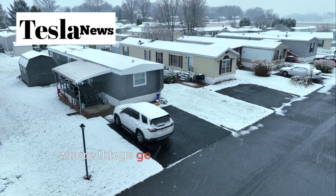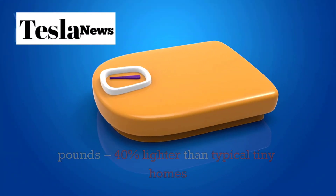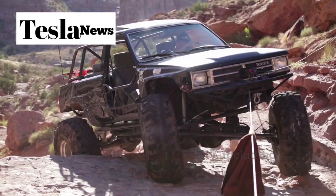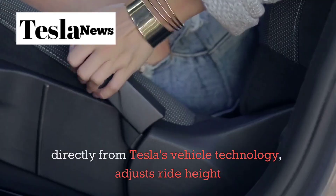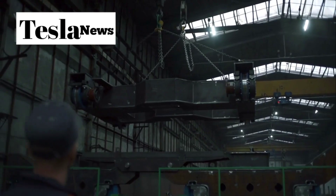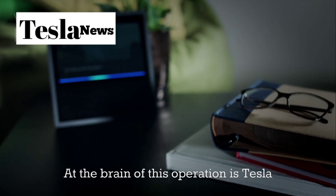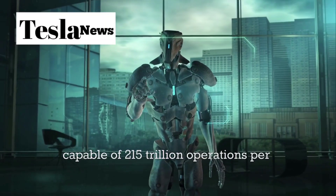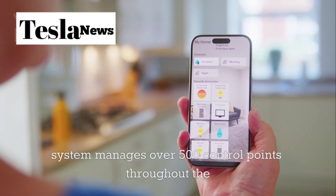Mobility is where things get really interesting. At just 12,000 pounds — 40% lighter than typical tiny homes — this house can be towed by vehicles with a 7,500-pound tow capacity, including the Tesla Cybertruck or Model X. The smart suspension system, derived directly from Tesla's vehicle technology, adjusts ride height and damping 1,000 times per second, ensuring stability and reducing towing energy consumption by 27%. At the brain of this operation is Tesla Home OS 4.0, powered by a neural processor capable of 215 trillion operations per second, managing over 500 control points throughout the house.